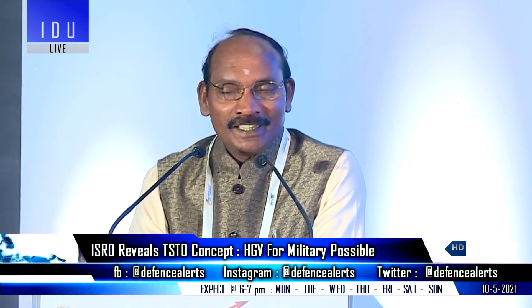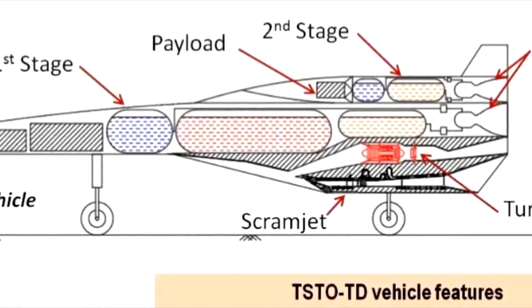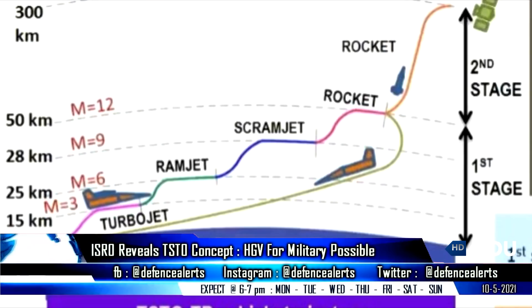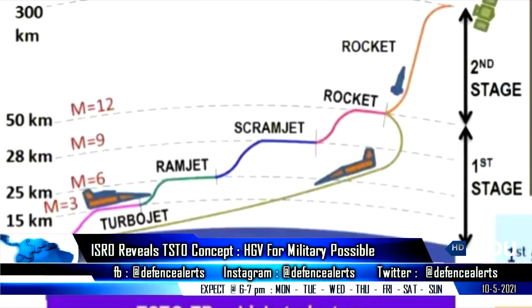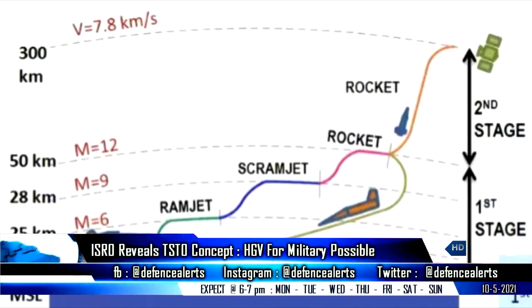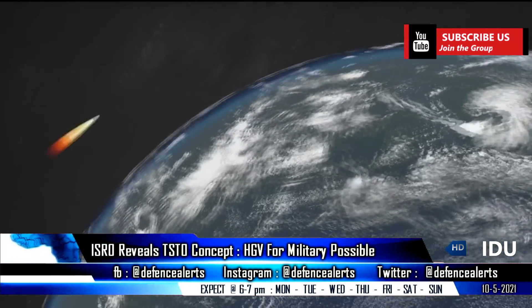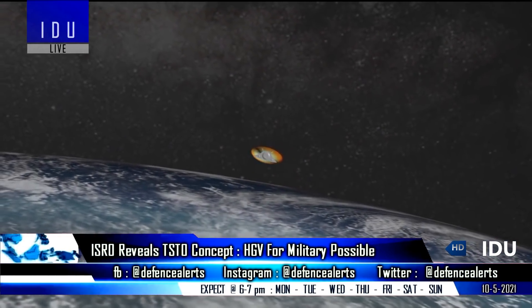ISRO has revealed plans for the development of a two-stage-to-orbit reusable launch vehicle that will take off using its turbo-ramjet engine to reach a speed of Mach 6 and an altitude of 28 km, after which the scramjet engine will push the speed up to Mach 9 and an altitude of 50 km. A second-stage rocket will then separate from the spacecraft to deliver a two-ton payload to low Earth orbit, while the reusable launch vehicle will glide down and engage its turbo-ramjet engine at 15 km altitude to land back at the designated airstrip.